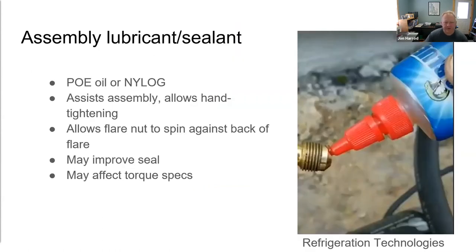Use an assembly lubricant when making flares — either POE refrigeration oil or a product called Nylog, which is designed specifically for this application and is compatible with refrigerants and refrigerant oils. This makes it much easier to hand-tighten the flare nut before putting wrenches on it. Apply a little on the back of the flare so the nut can spin freely while being tightened. Use of Nylog definitely improves the seal and reduces the likelihood of leaks.